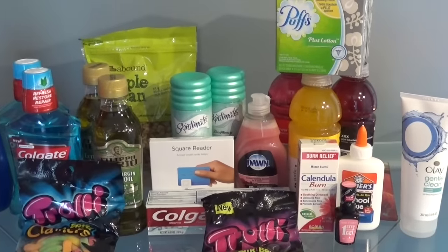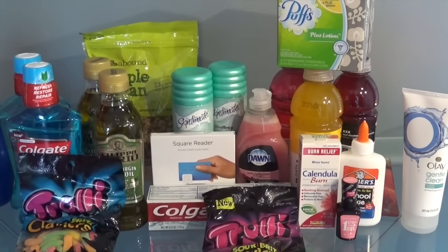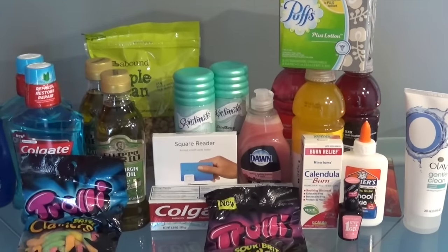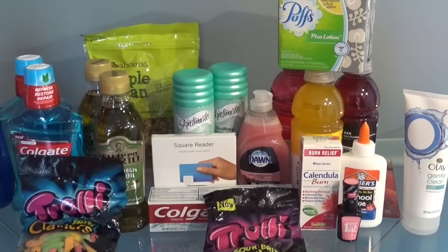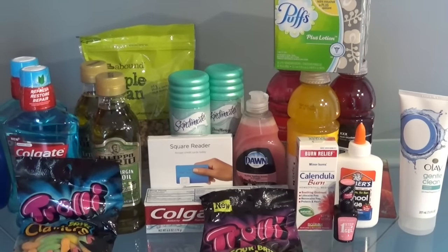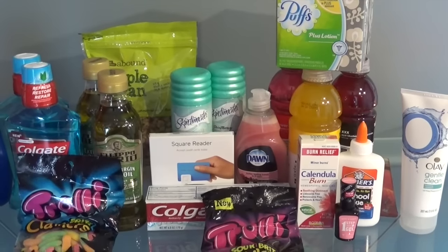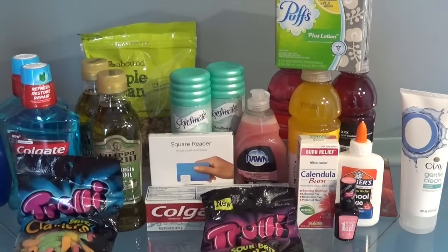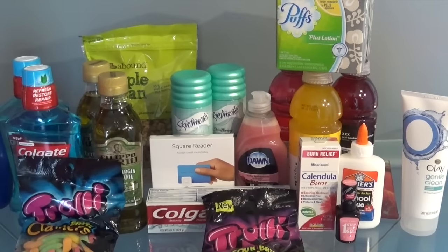The Calendula Burn Cream was $9.29 with a Peely on it for $3 off, but it didn't scan properly. The cashier reduced the price to $6.29 and I still got back the $6 extra buck. On Ibotta there's a $3 rebate, so that was a moneymaker. The Elmer's Glue costs $1 and you get a $1 back — it's a freebie. The Wet n' Wild Fingernail Polish is $4.79, you get a $3 ECB back, and I had a $1 coupon printed from SmartSource.com.